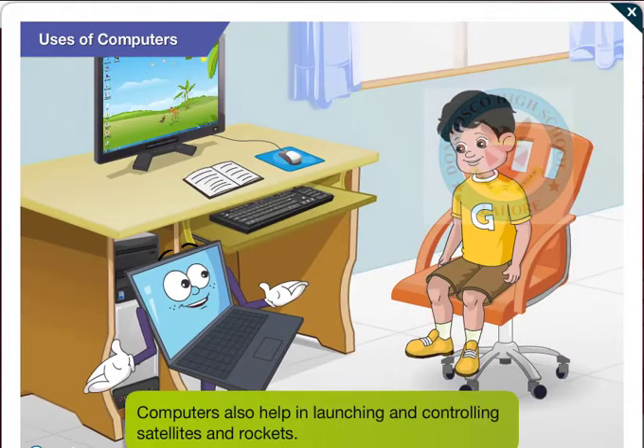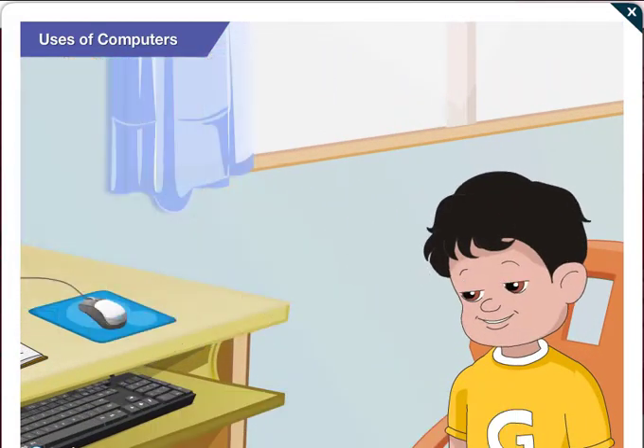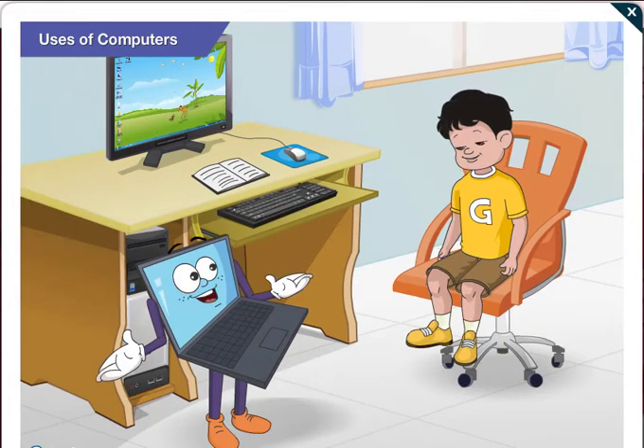Computers also help in launching and controlling satellites, rockets, etc. Wow, Toggle! Computers are used everywhere today. That's true, Goggle. That's true.